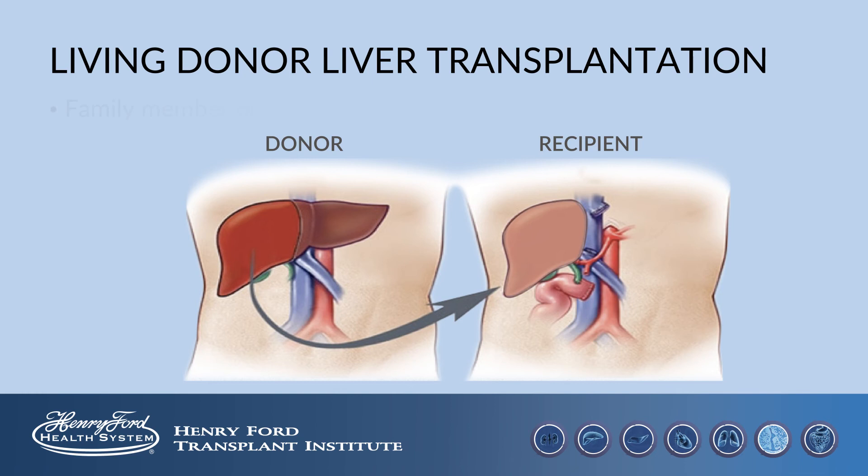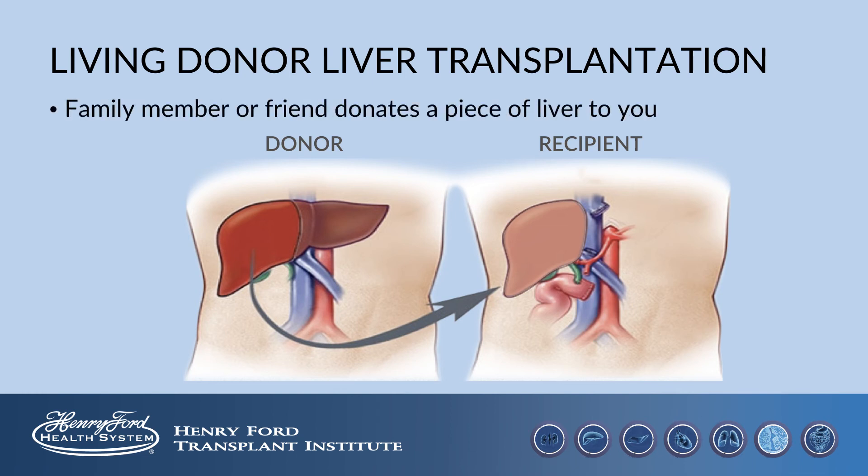Living donor liver transplantation is a situation where the potential liver transplant recipient identifies a person who is willing to donate a piece of their liver. This process is separate from the deceased donor waiting list. However, all potential recipients undergo the same evaluation. If a living donor is identified, a special team is dedicated to the evaluation and care of the living donor.